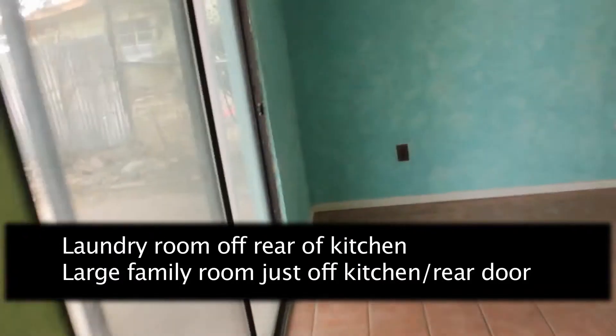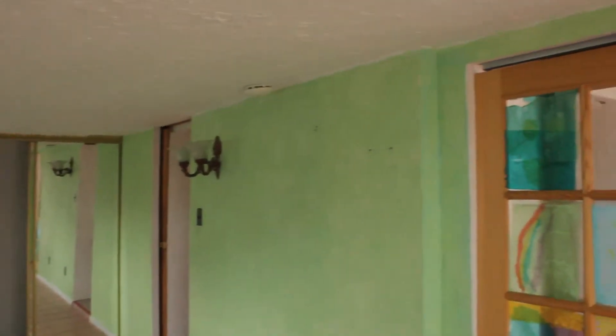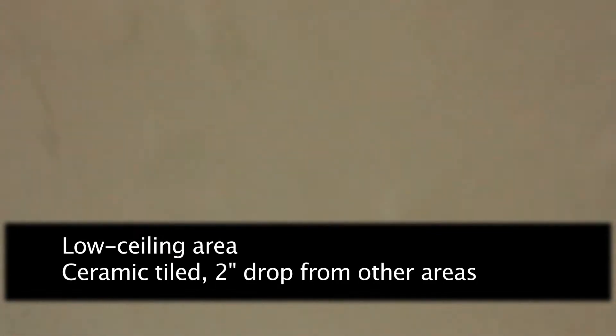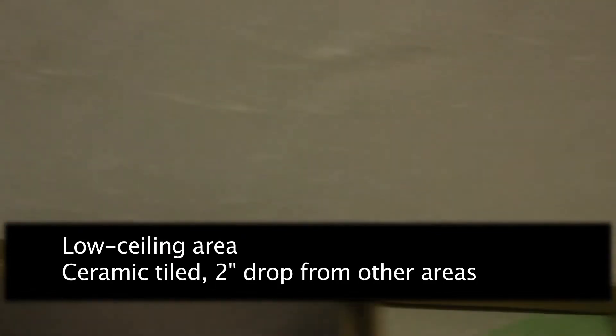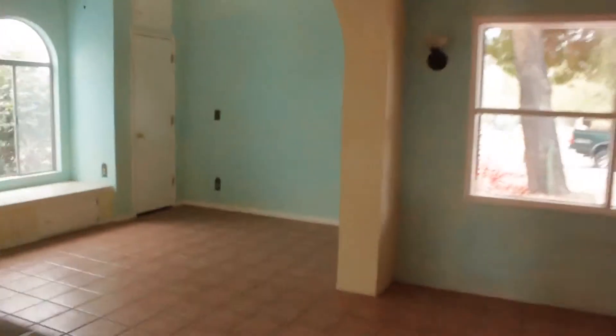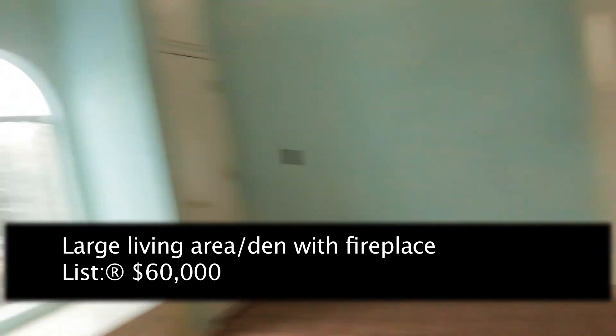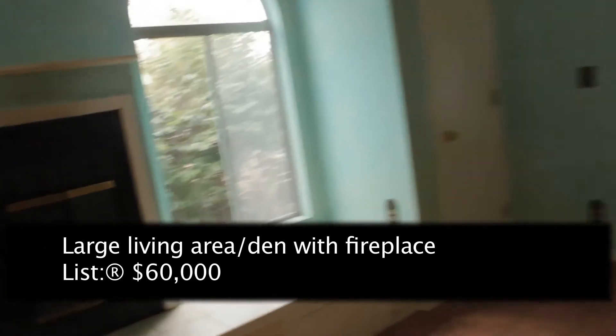This is the area right off the kitchen, leading into the large sort of living area slash den with a fireplace. The ceiling has a bit of a drop to it, but it's kind of close. And now we'll look at the large living area — you can see in the corner that small circular window. This is mostly all new windows, though I'm not sure about the windows in that room.